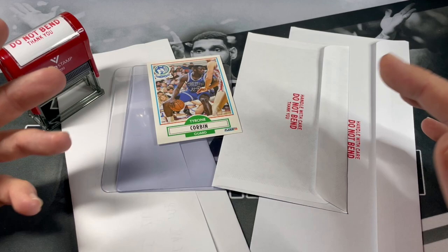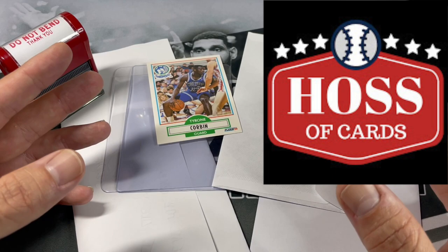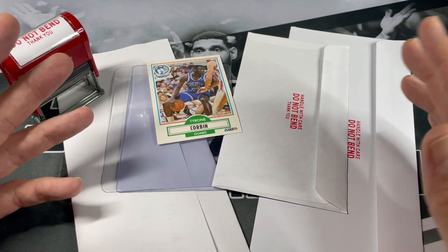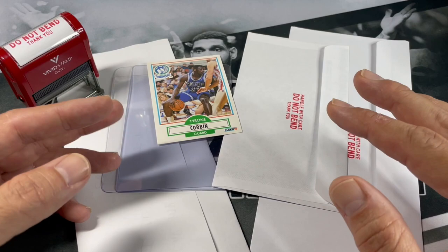We're actually doing a how-to video on how to send TTMs. First off, I'd like to thank Hasa Cards for showing me the ropes. I've said this before a lot of times, and if you don't know who Hasa Cards is, I'll leave a link to his channel down below. He's been doing this for quite a long time and has hundreds, if not thousands, of through-the-mail autographs that he has received. This year I started doing them myself.